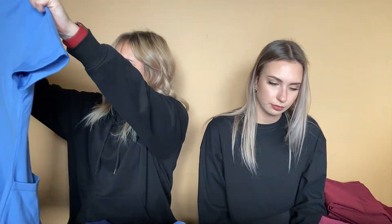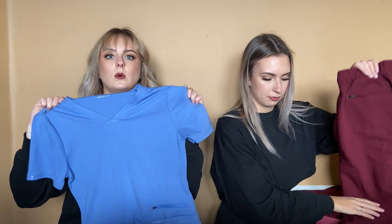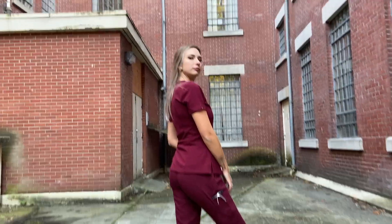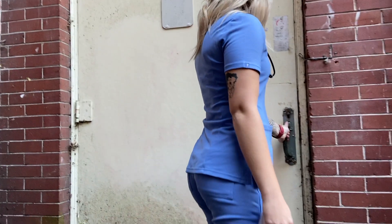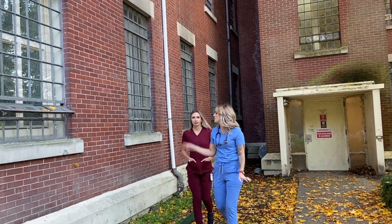I also got a three-pocket top in ceil blue — small top and small pants as well. I really like this top, the fabric is really nice. I think they updated all their fabrics because they all feel different. And then I got another pair of the 10-pocket joggers because I really like these — this is just the stem pocket in ceil blue, size small.